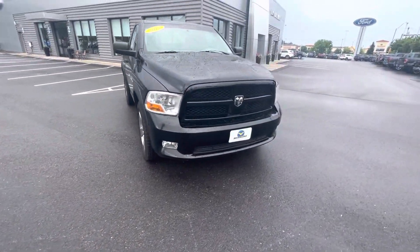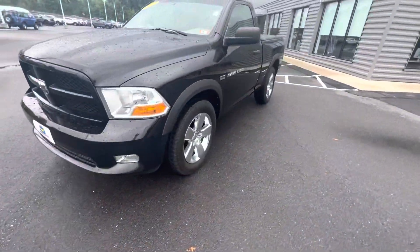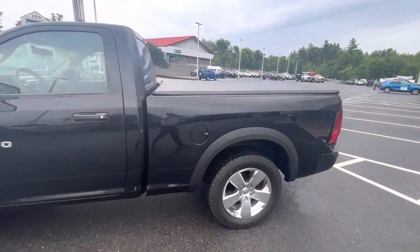Hey, this is Fernando with McFarlane Ford. Thanks for inquiring about our 2012 Ram 1500 regular cab. We've got a soft tonneau cover.